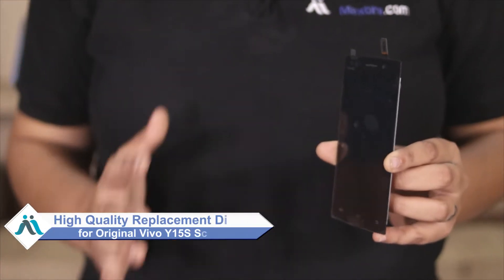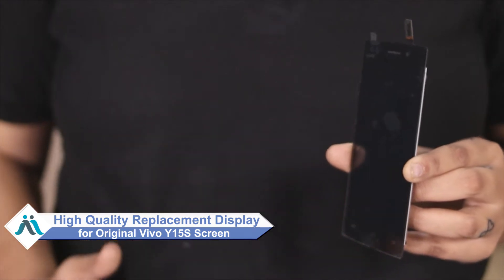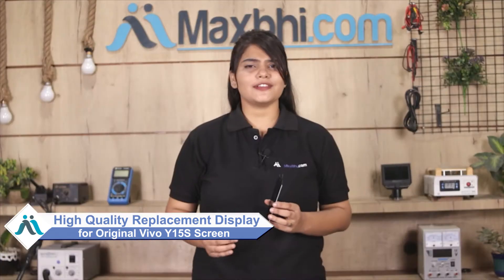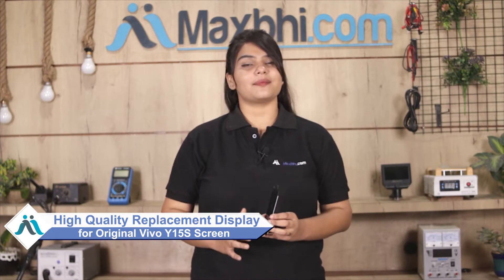Don't worry. You can now buy a high quality replacement display for your Vivo Y15S at a very affordable price from MaxVie.com, and can fix your phone yourself at home or get it repaired by any professional very easily.